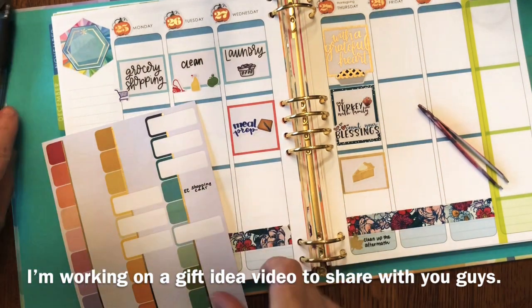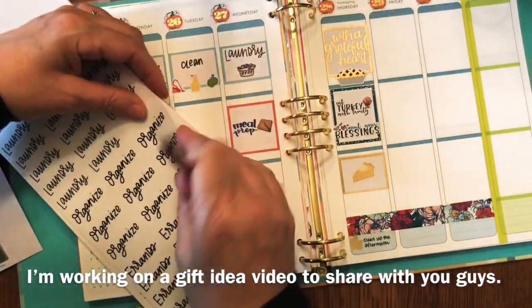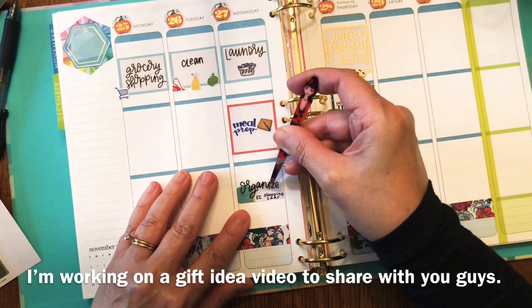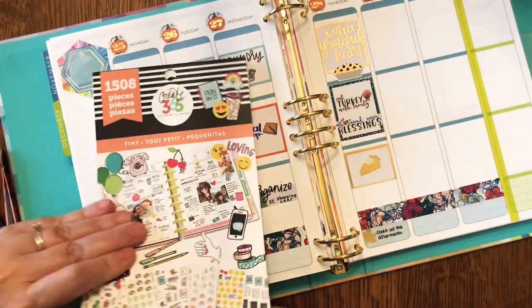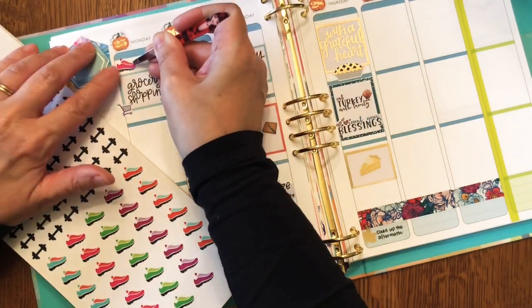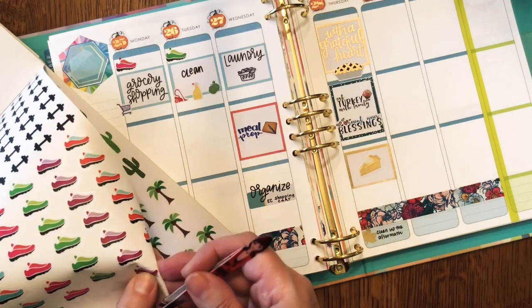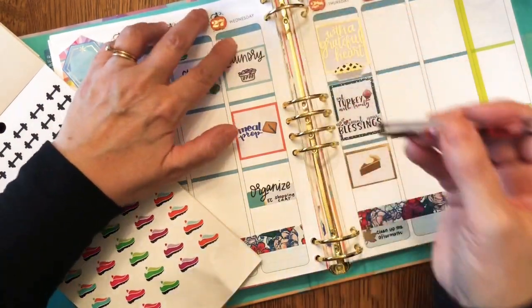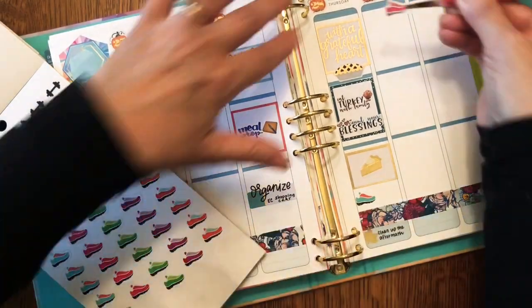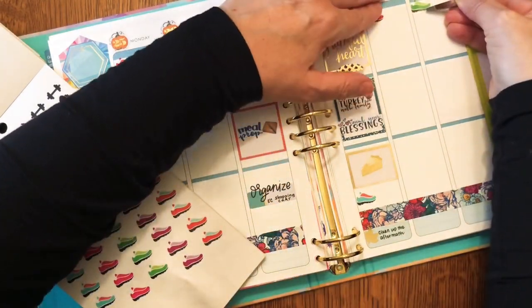I'm not a big Black Friday shopper, especially at the mall, but I do enjoy some minimal online shopping. I know the Erin Condren sale is probably going to be good, so I've been working on my wish list — not so much for me, but for some affordable gift options for friends, because you can personalize so many things with Erin Condren. I'm going to work on a video with gift ideas and maybe different ways to use Erin Condren products, and I'll upload that hopefully in time for the sale.